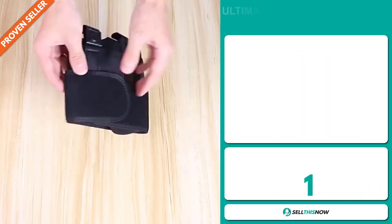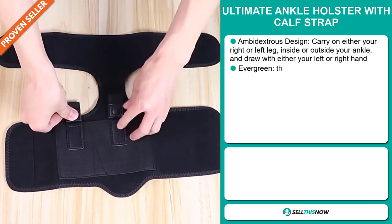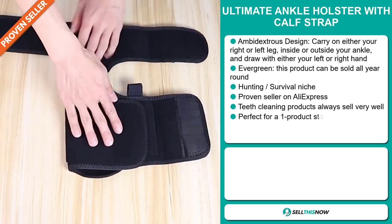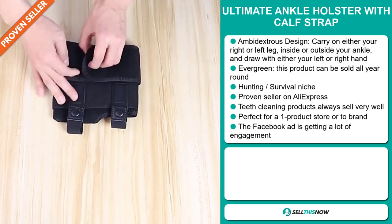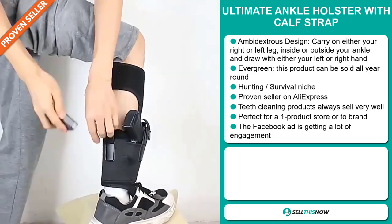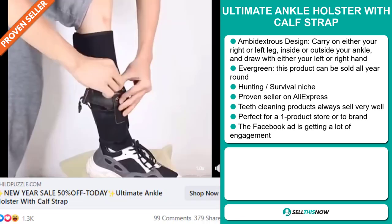Our next product is the Ultimate Ankle Holster with Calf Strap. Now this is an ambidextrous design — you can carry it on either your right or left leg, inside or outside your ankle, and draw with either your left or right hand. It's an evergreen product, which means you can sell this all year round. It falls under the hunting, survival niche market. It's a proven seller on AliExpress with many, many orders, and it's perfect for a one product store or to build a brand around. The Facebook ad is getting a lot of engagement.